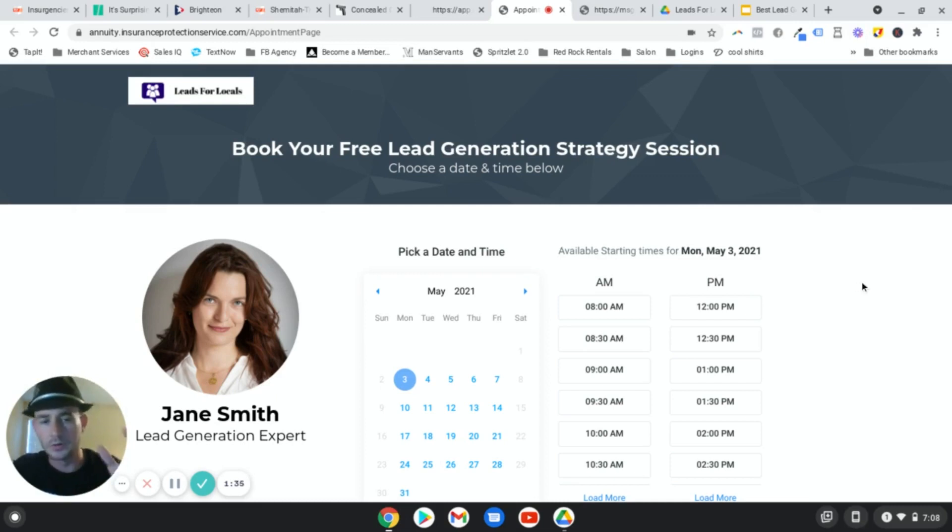What I want to do is show you an example of one of the appointment funnels that I use in my business - I do this for my clients and it works incredibly well. There's a two-week free trial to Go High Level in the description - it's my affiliate link. If you go through my link after you sign up, you're going to get a separate email from me that will allow you to literally upload this appointment funnel right into your Go High Level account.